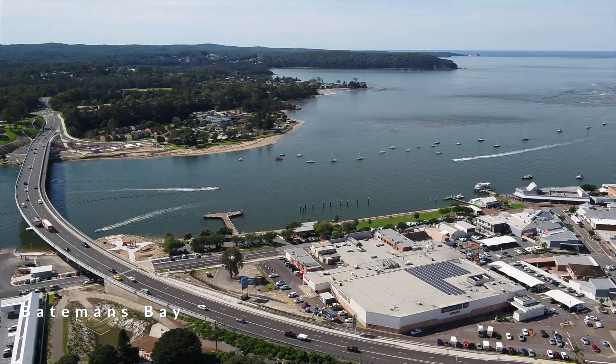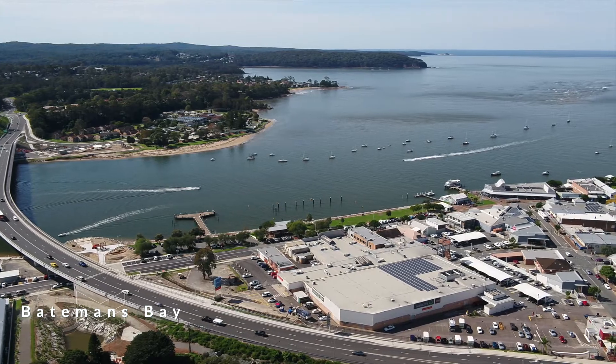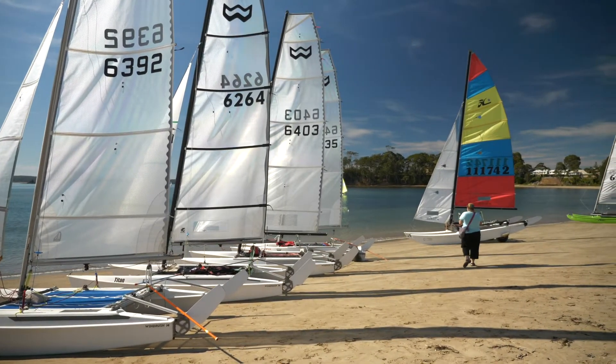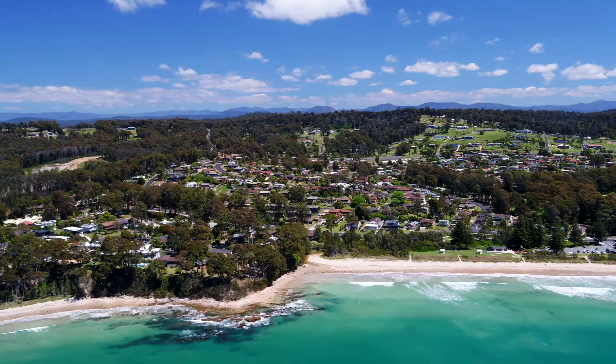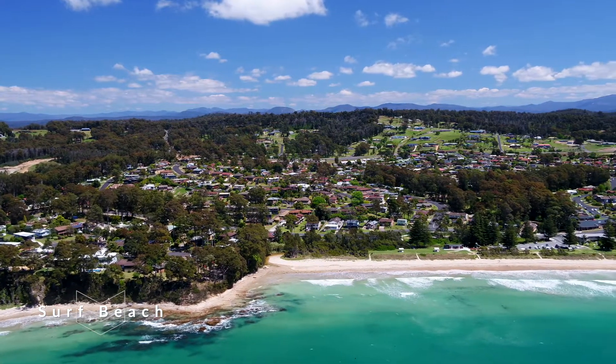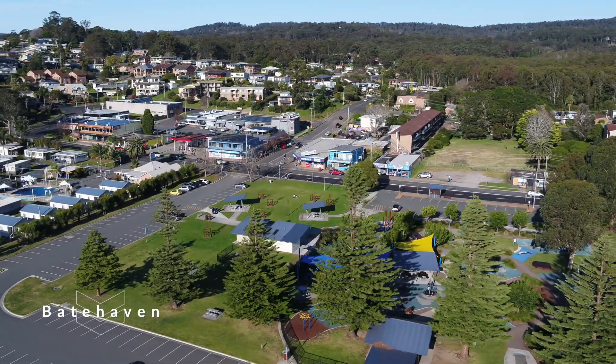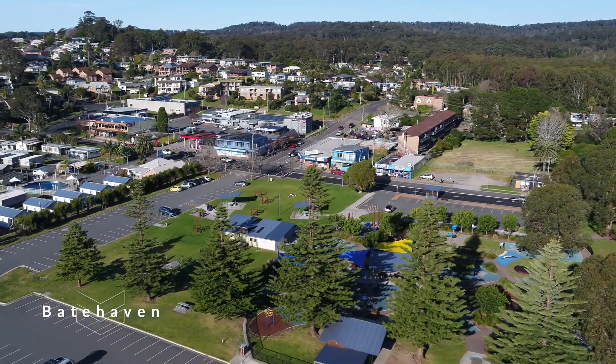Two Beechwood Court is ideally located only around five kilometres from the Batemans Bay Town Centre. It is close to schools, sporting and recreational clubs, and is just up the road from the summer patrolled surf beach. The vibrant Batheaven village with its cafes, restaurants and supermarket is only 1.4 kilometres away.